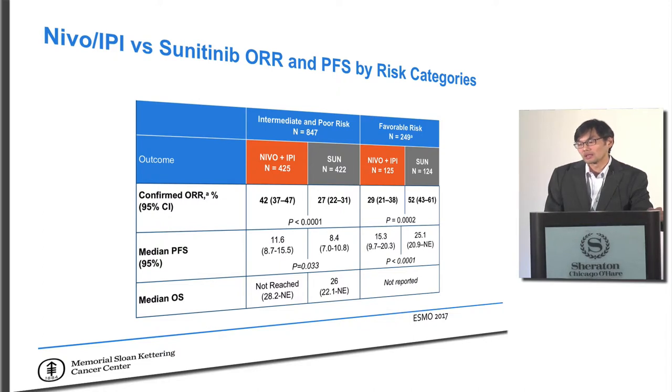This is where we see something very interesting. In people with intermediate or poor risk disease — a clinical measurement based on blood values and patient-reported metrics — what we ended up seeing is that patients did better on the combination of two immunotherapy drugs than on standard targeted therapy, with a 42% objective response rate versus 27%, which was statistically significant.